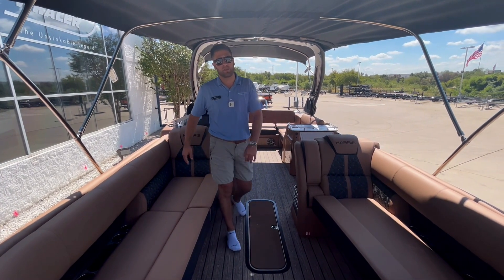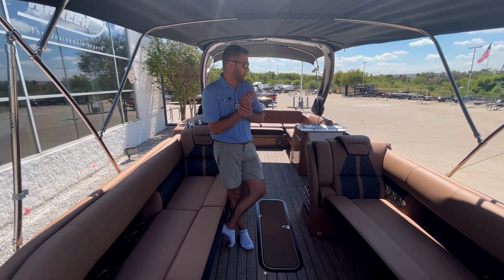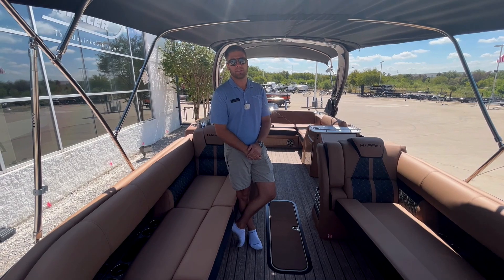Thank you guys for watching. Again, this is our 2025 Harris Grand Mariner 250 — this boat is amazing. Come check it out, it's beautiful. We'd love to get you out on the water with your family making some memories.